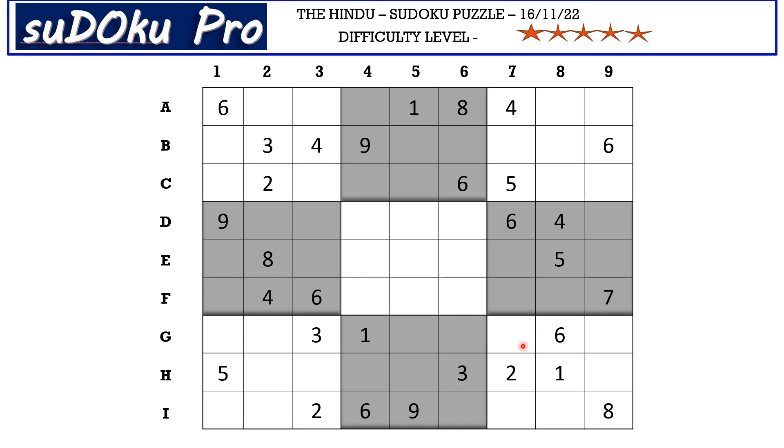Let's start with the ninth block. There is a 4-5 pair in column 8 and a 4-5 pair in column 7 blocking these two columns, so 4 and 5 go in these two cells. There is a 5 blocking from the h-row, so h9 takes 4 and g9 takes 5. Now there are only three empty cells in this block. There is a 9 in the i-row blocking two cells, so 9 goes in g7. The missing numbers are now only 3 and 7 — no clues for either, so they form a matching pair 3-7.